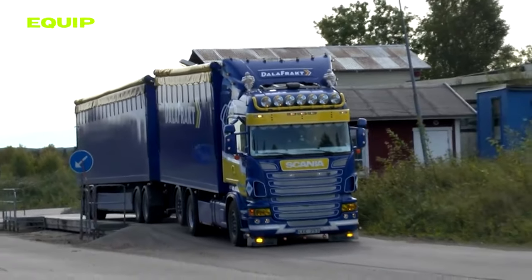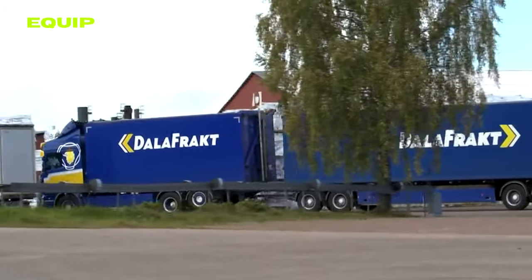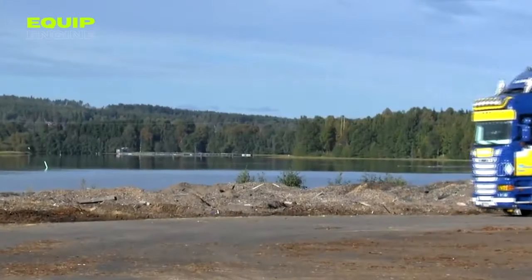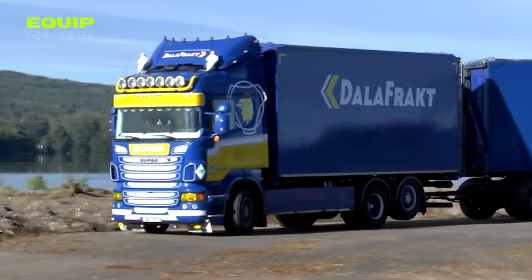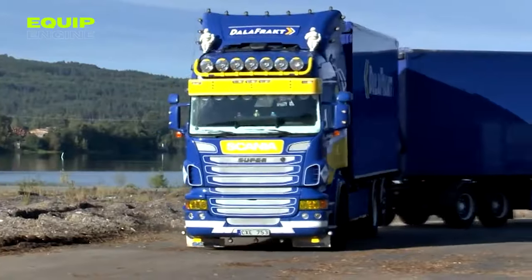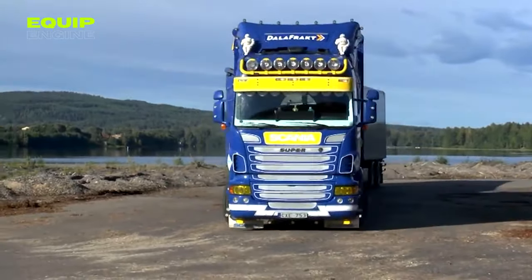The 560-horsepower engine, combined with aerodynamic design, ensures a smooth and controllable truck, significantly reducing fuel consumption and operating costs. The economic impact is significant, with operators saving approximately $4,867 in fuel costs annually.